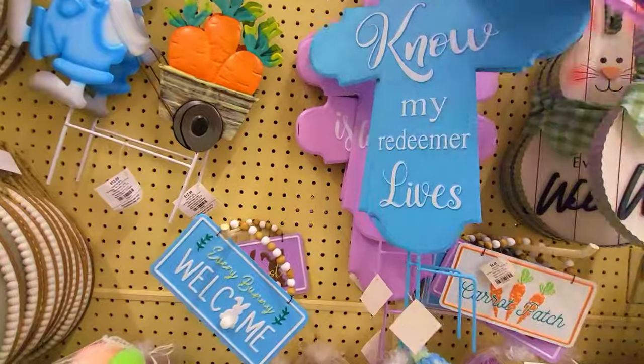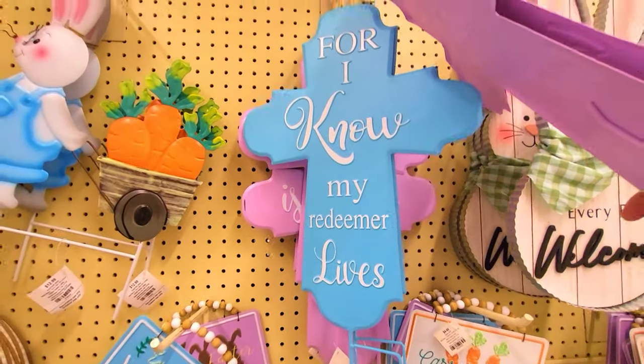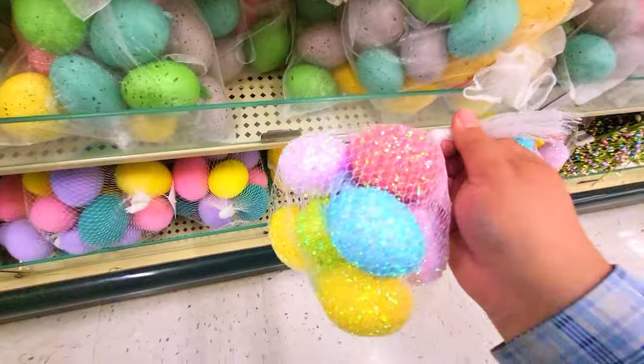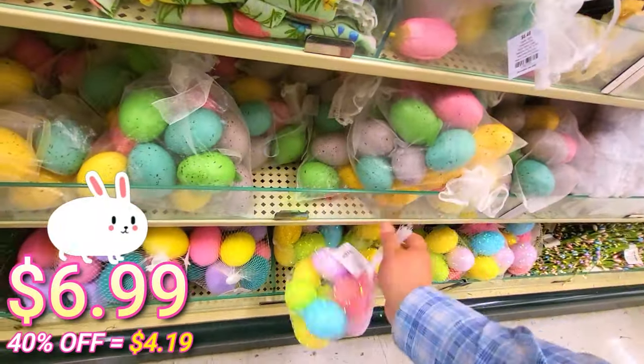I wanted to show you what the blue one looks like. 'For I know my redeemer lives' — really cool, I like it. Very shiny. This one right here is $6.99.